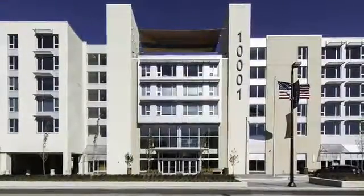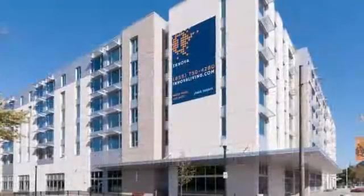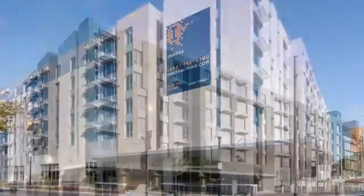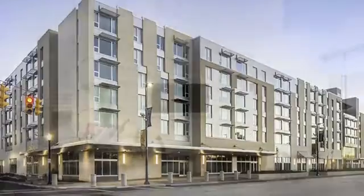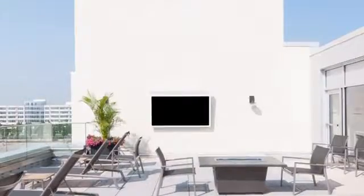Be among the first to experience life at Inova Living. Luxurious, modern living awaits you at our mid-rise community. Imagine coming home after a long day and unwinding on our outdoor sky deck, where you can sit by the fire, watch your favorite TV program, or simply admire the panoramic city views.